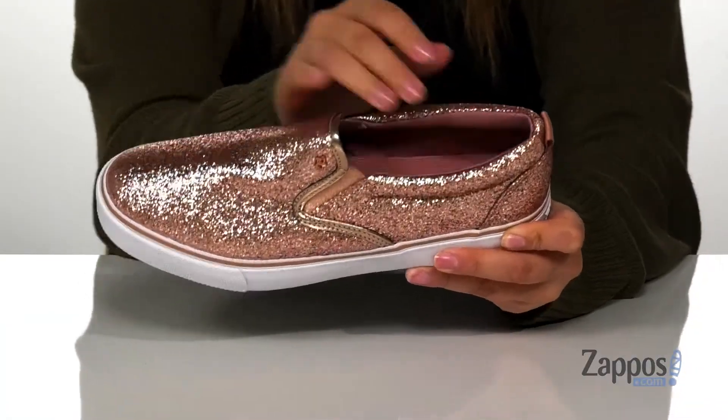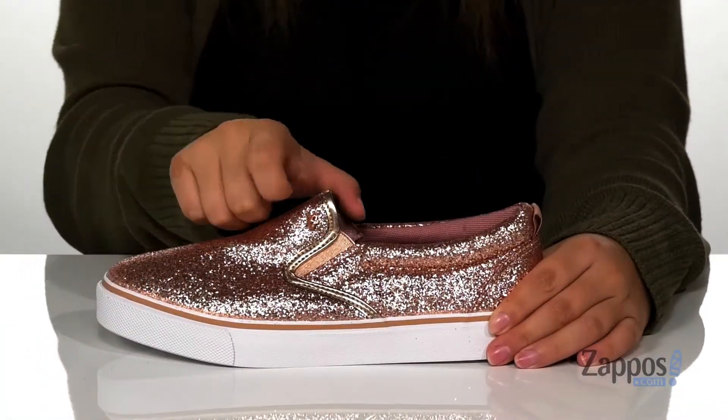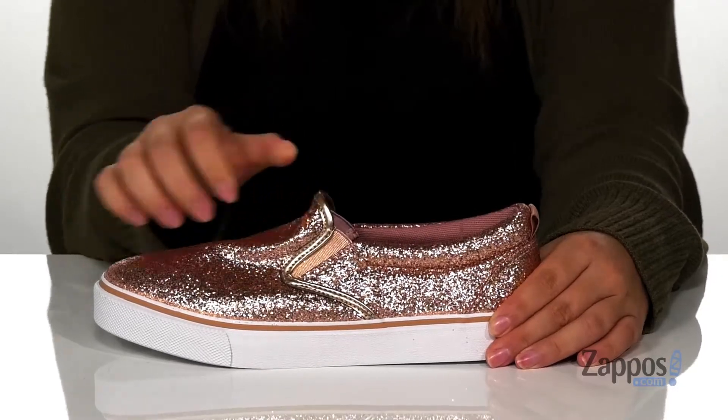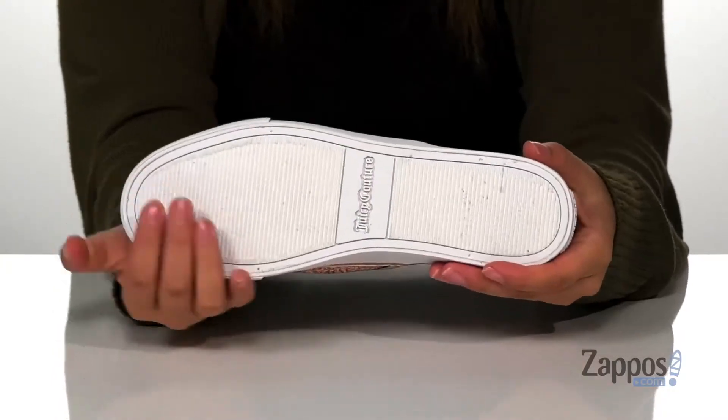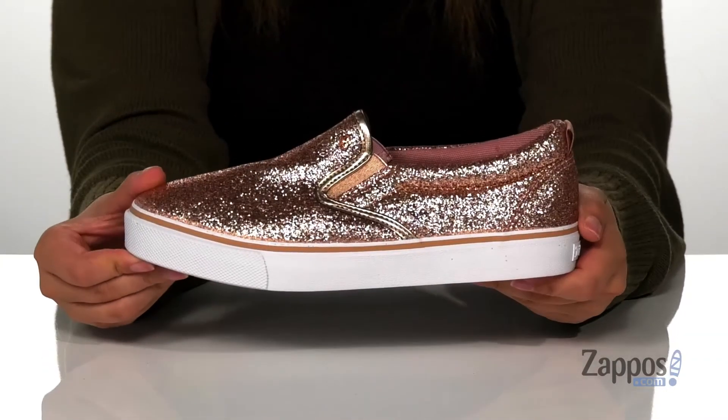The footbed is padded for all-day comfort, and at the sides there are stretch panels that allow for an easy on and off. The midsole has some flexibility so you can step with ease, and underneath is a textured outsole for traction.